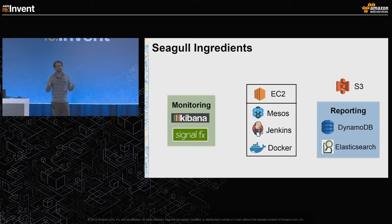What goes inside Seagull? We combine wonderful technologies — that's basically what Seagull is made up of. We use SignalFX and Kibana for monitoring. We use S3 as our artifact host, and DynamoDB and Elasticsearch for reporting purposes. At the heart of Seagull lies the EC2 compute cluster, which runs Apache Mesos, Jenkins, and Docker.